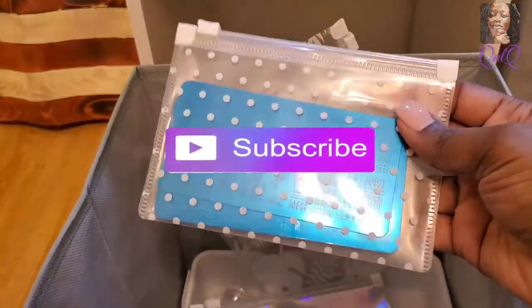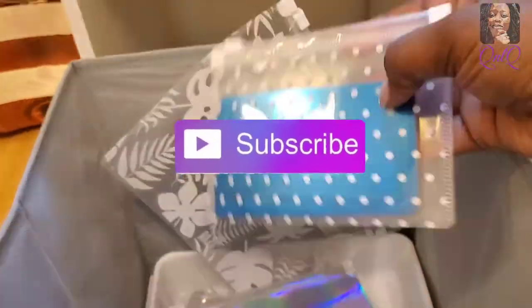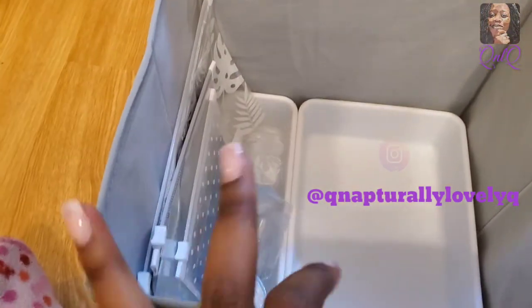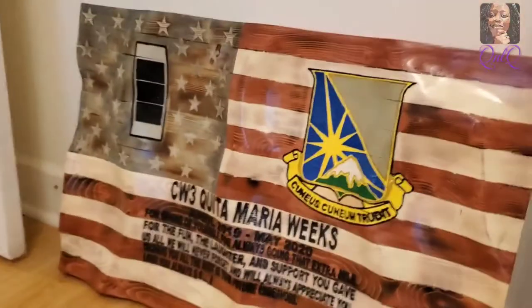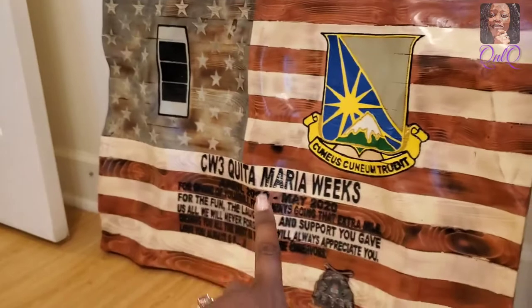So be sure to give this video a great thumbs up, make sure to subscribe if you haven't already, and follow me on Instagram for more wonderful fun videos like this in the future and to keep up with what I'm doing on Instagram as well.